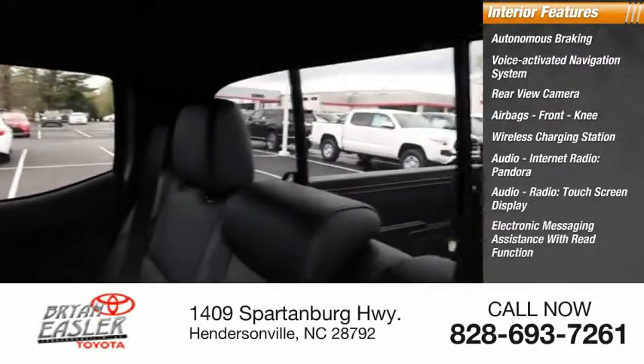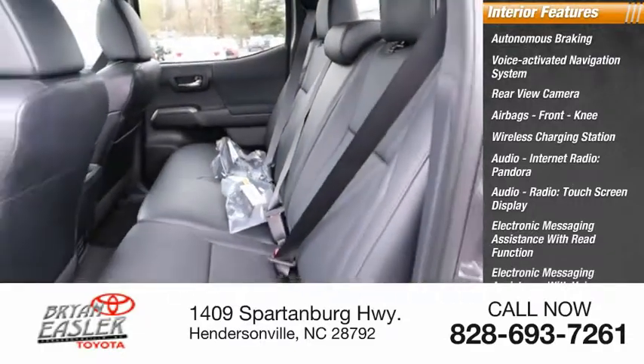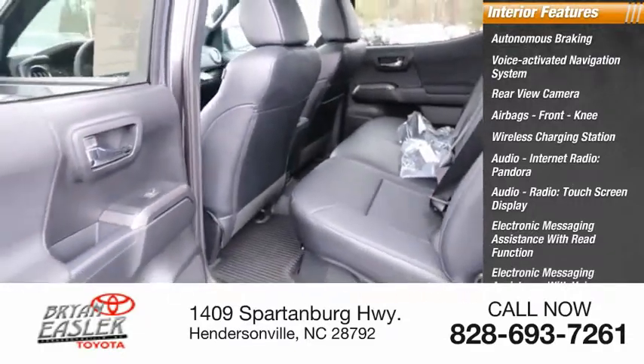Electronic messaging assistance with read function, electronic messaging assistance with voice recognition, and audio internet radio including iHeartRadio.